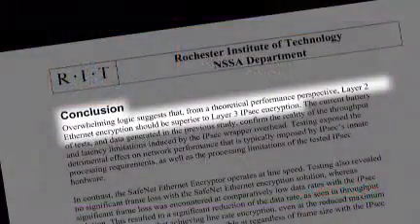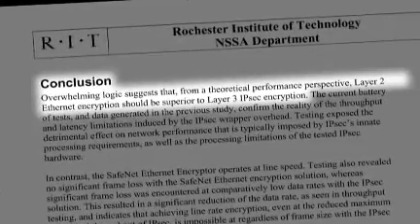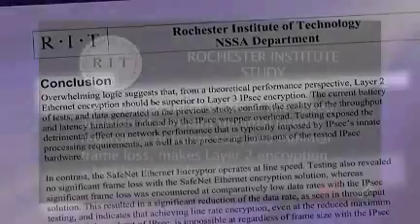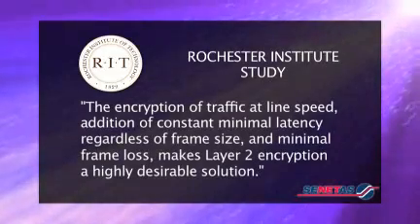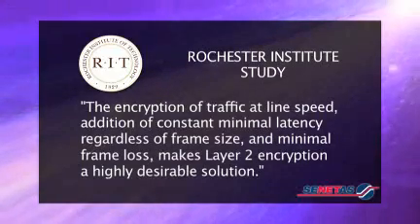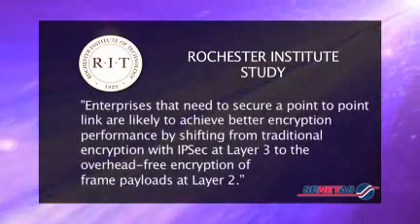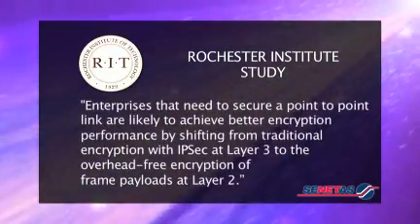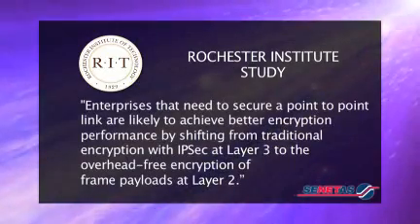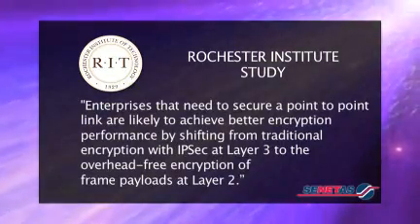The Rochester study states: in the case of point-to-point high-speed networks, layer 2 Ethernet encryption generates much better performance in comparison to layer 3 IPsec encryption on the same link. The encryption of traffic at line speed, addition of constant minimal latency regardless of frame size, and minimal frame loss makes layer 2 encryption a highly desirable solution. Enterprises that need to secure a point-to-point link are likely to achieve better encryption performance by shifting from traditional IPsec encryption at layer 3 to the overhead-free encryption of frame payloads at layer 2.